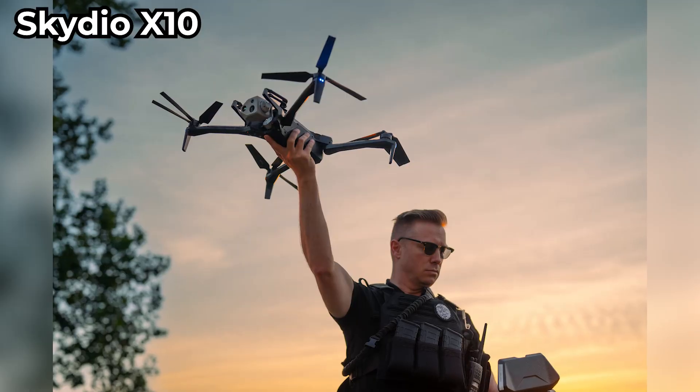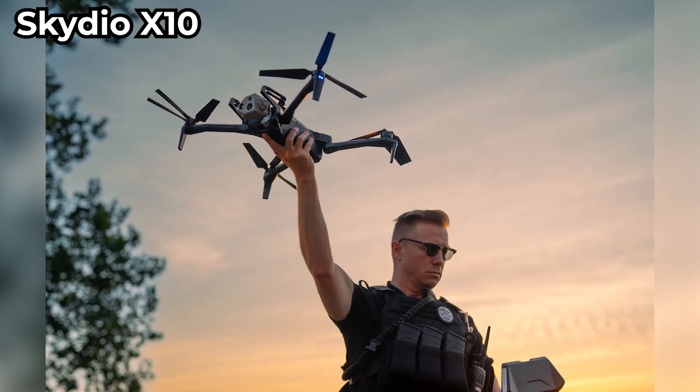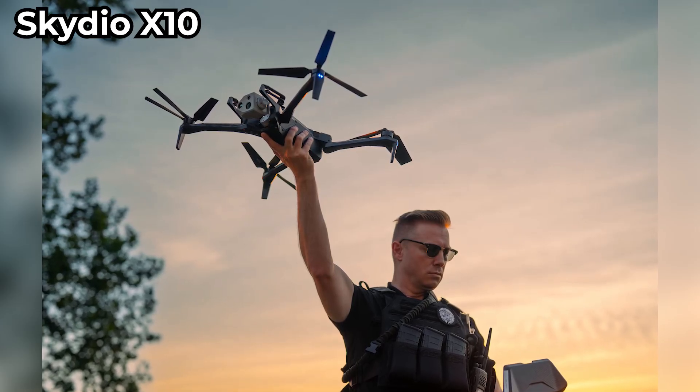For commercial drones, first is the Skydio X10. It's made in the US, famous for AI-powered obstacle avoidance, and it's great for inspections and public safety.